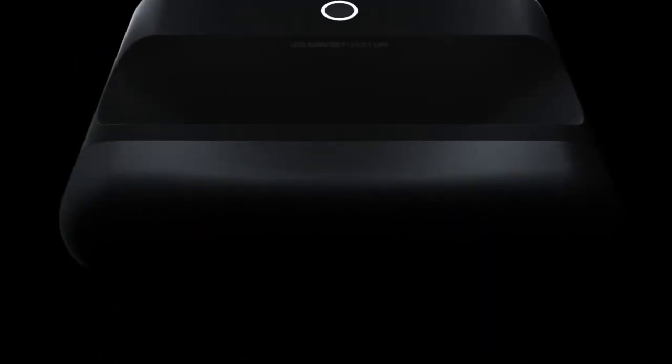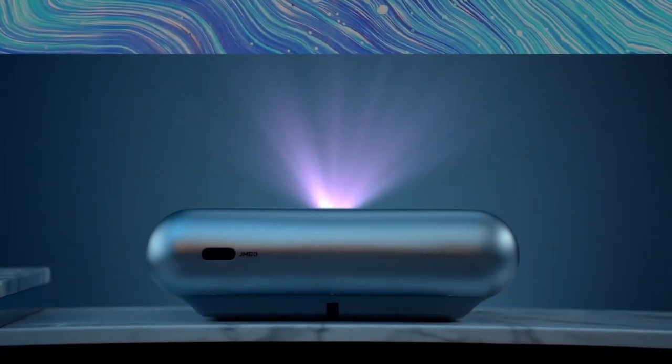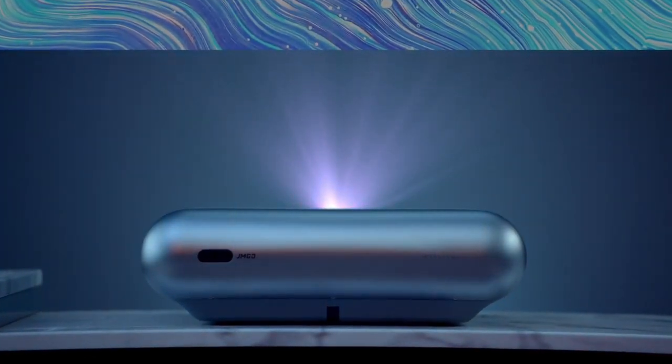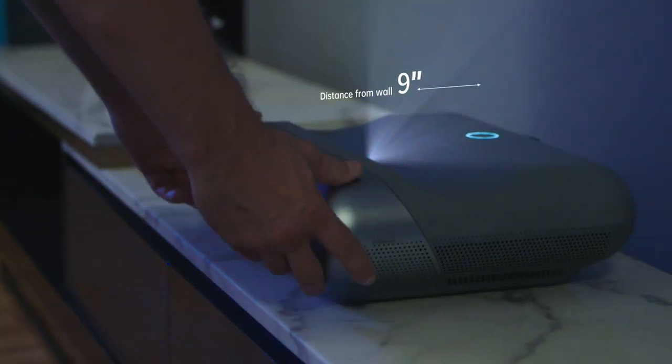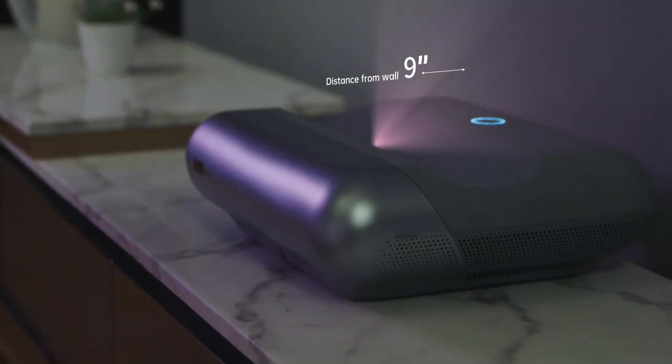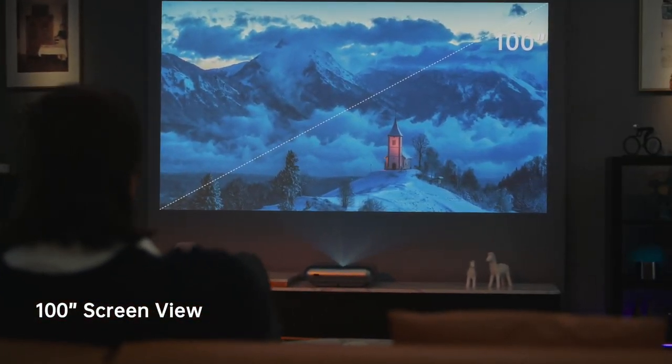Introducing the JMGO O1 Pro FHD Ultra Short Throw Projector. It lets you get closer for a bigger view — you'll get an incredible large screen of up to 100 inches.